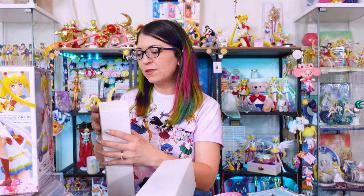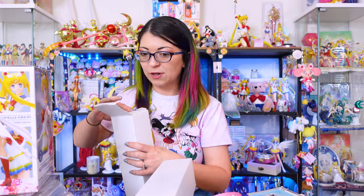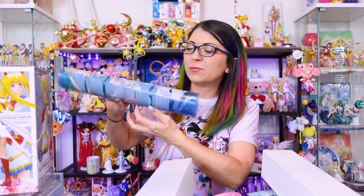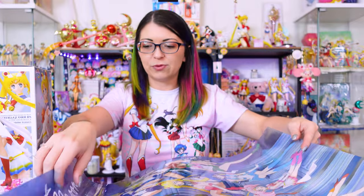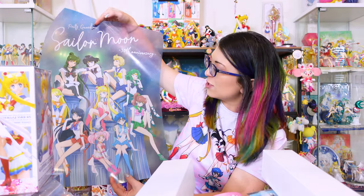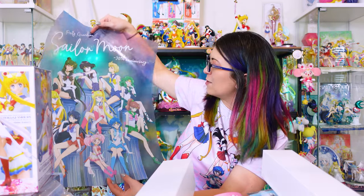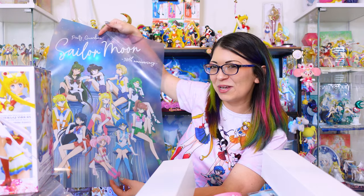I have a couple of posters here. One of these posters sold out real fast, so it was hard to find. The other one was still available when I went to visit Japan in December, so I was able to see it in stock in person. Both of them are very pretty. These are kind of a plasticky material. This features all of the outer and the inner guardians all together for the 30th anniversary. It's really pretty, very shiny, kind of metallic — and really cool art. I'm so happy to have the sold-out one.